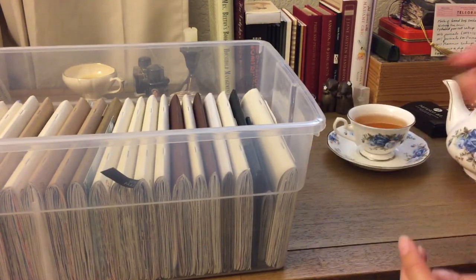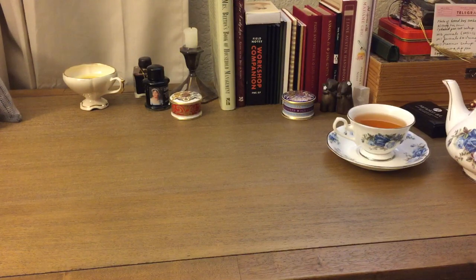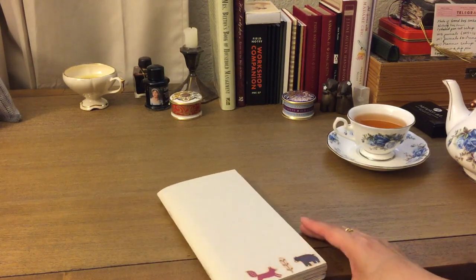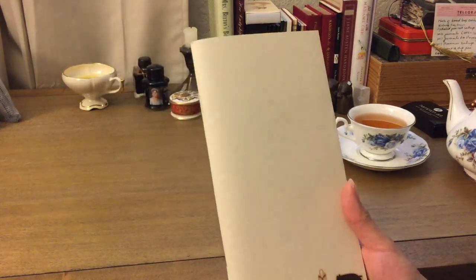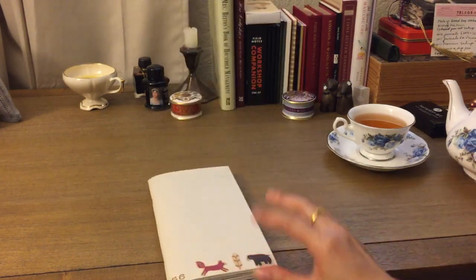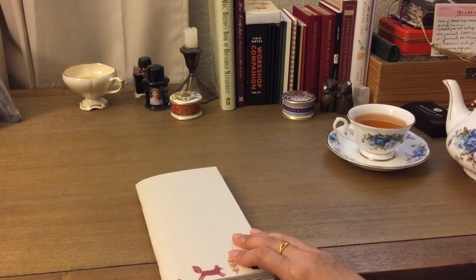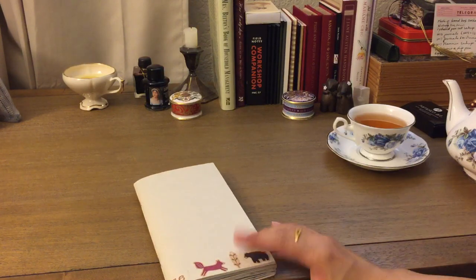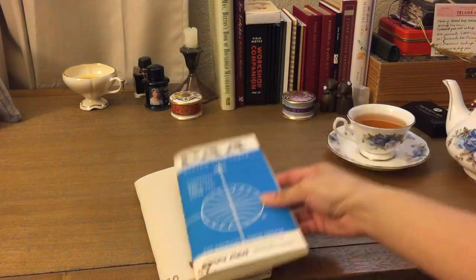I'm drinking Harrod's Earl Grey, in case you're wondering. So for insert 56 — nothing special. I might have done some flips for some of these. I keep the covers very simple, as you can see — I don't really decorate them, mostly because when I store them I like to have them slip in and out easily. If I do decorate, it's usually just flat stickers.